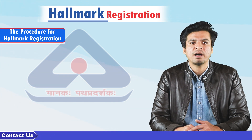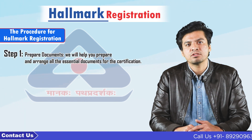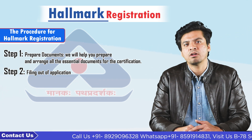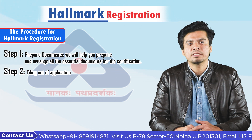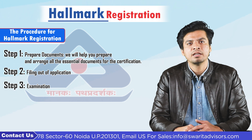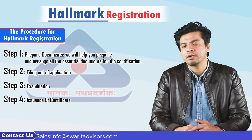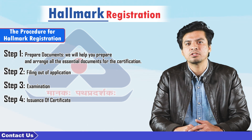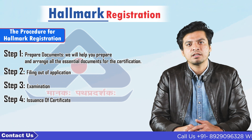Now I will tell you the procedure for hallmark registration in India. Step 1 is prepare documents — we will help you prepare and arrange all the essential documents for the registration. Step 2 is filing of application — once we prepare all the documents, we submit and file an e-application for the registration on your behalf. Step 3 is examination — once we submit the application documents and the prescribed fees, the inspector of the concerned BIS department will conduct an inspection. Step 4, the last step, is issuance of certificate — if the inspector is fully satisfied, they will grant a hallmark registration license and send it to you by mail. The validity of hallmark registration is for 5 years.